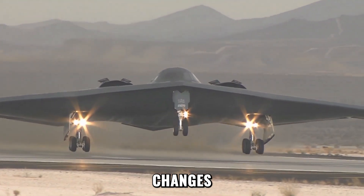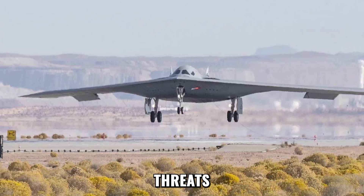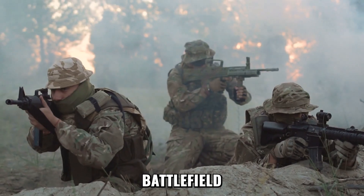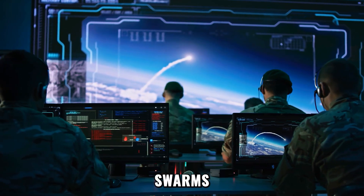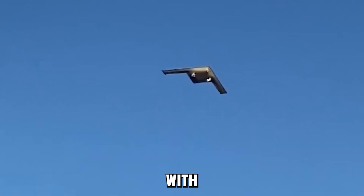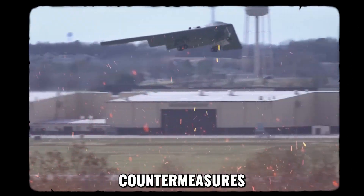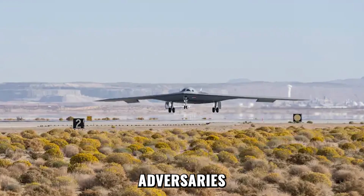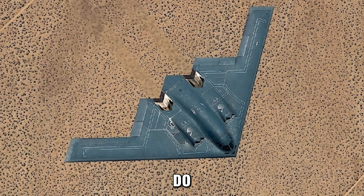Here's the chilling detail that changes everything: the B-21 isn't just built to outlast threats we know exist today — it's designed to counter threats no one has even invented yet. The modern battlefield is a nightmare of overlapping threats: hypersonic missiles, AI-guided defenses, and drone swarms. Most aircraft are doomed in this environment. The B-21 is not. Its electronic countermeasures blind radars, feed false images, and make it seem like it's everywhere and nowhere at once. The nightmare for adversaries isn't just that they can't see it — it's that even if they do, they still can't stop it.